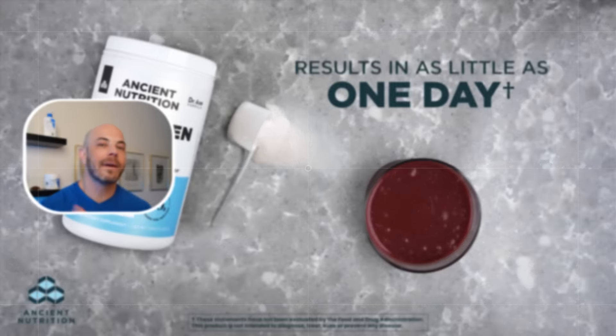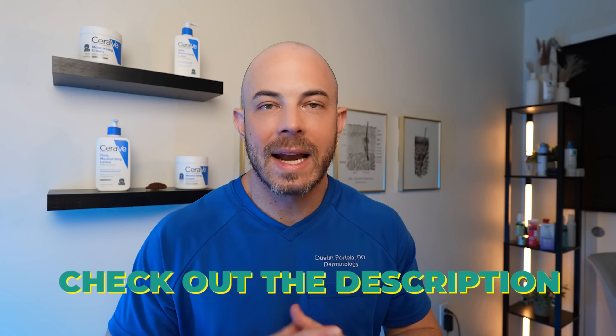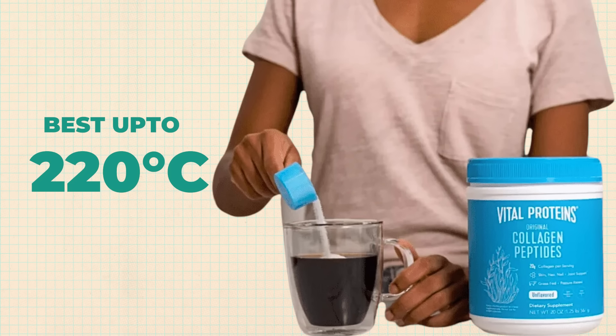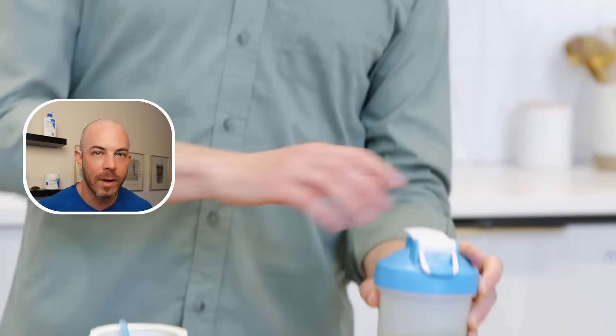There are many collagen peptide brands on the market, and every one claims to be the best. I'll leave links in the video description for brands I actually recommend and use myself. If formulated properly, they can be used in hot or cold water, but be careful not to heat the beverage above 220°F as it can degrade the amino acids — I personally keep mine under 200°F to be safe. I'll often use flavored versions in a sports drink or smoothie to get the nutrition my body needs to build healthy collagen.